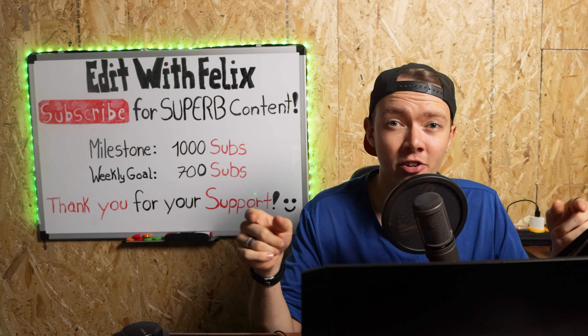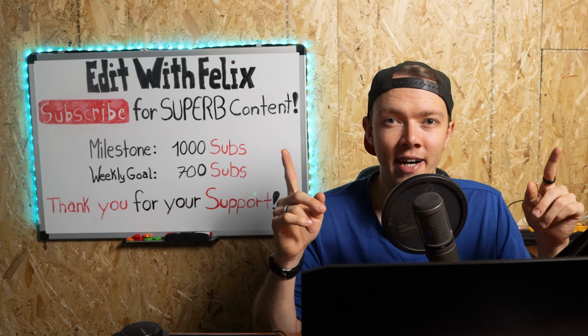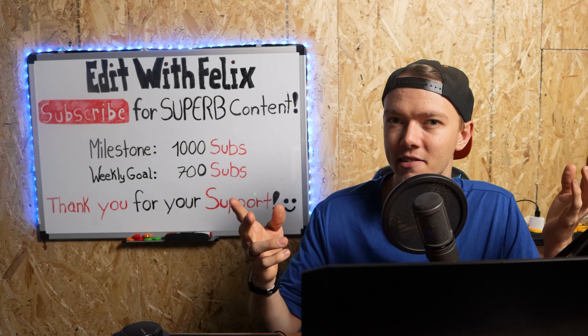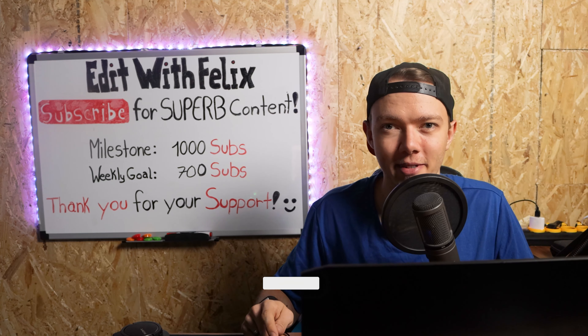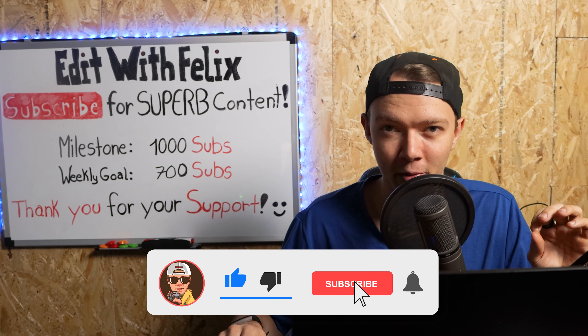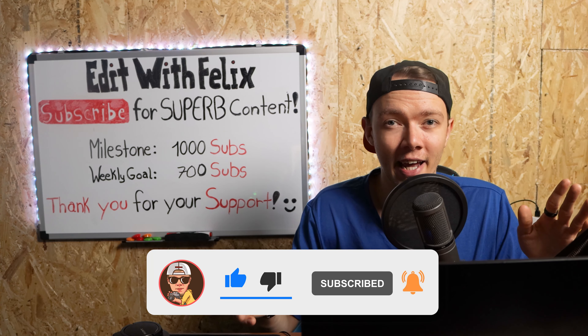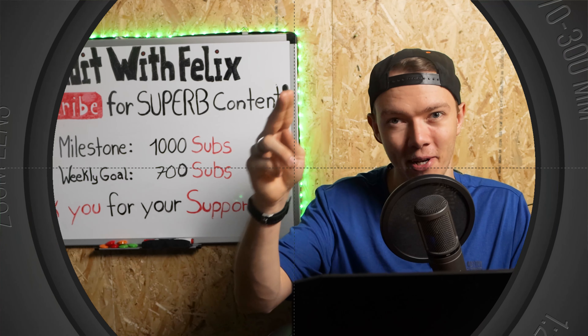If you want to submit a video yourself, then check out the description or the cards above me, which will lead you to a video where I explain it in a little bit more detail. Thank you for submitting and watching along with me. Please let me know your opinions down in the comments. Don't forget to subscribe to get notified about new superb content every week. Also check out the videos in the end card to see my other creations. Thank you and see you in the next video.